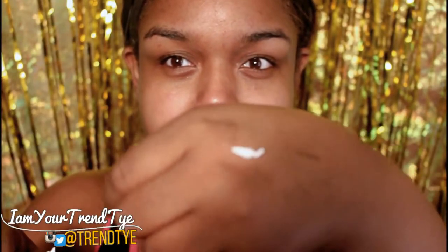I'm using the NYX Angel Veil Primer which is my holy grail. Look, this is the amount that I use for my whole face. Do not use primer like lotion — just a pea size.